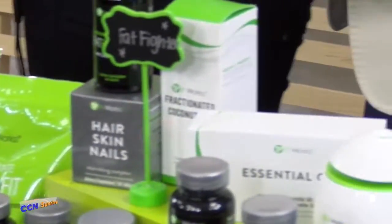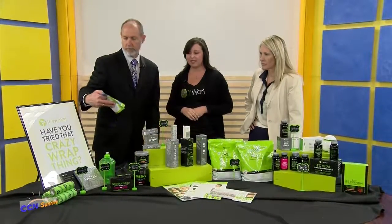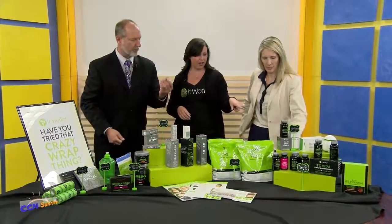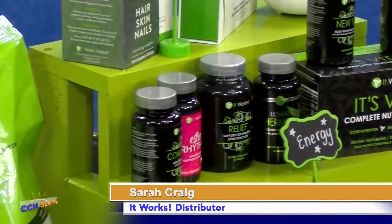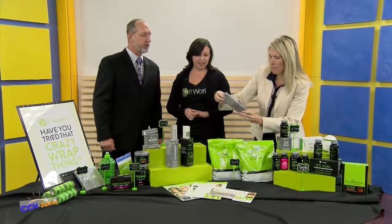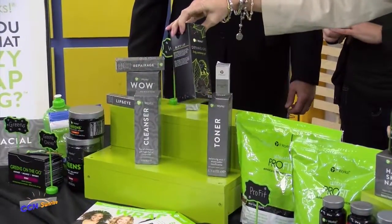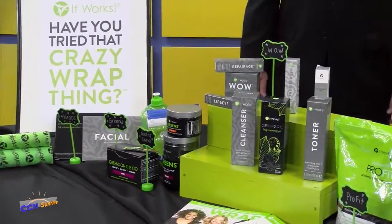Probably our second biggest product is our greens — it's eight servings of fruits and veggies. These are the green chews and scoops; the green chews are the prebiotic, kind of like a Starburst — carton of blueberries. We also have an amazing skincare line: anything to take out your wrinkles, help with acne, the miracle gel that helps with cellulite.